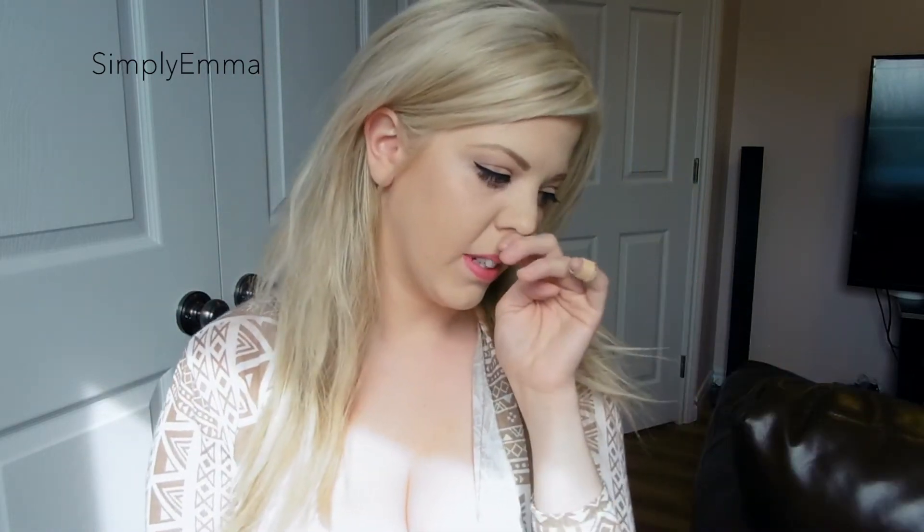Hey guys, welcome back to my channel! So today I'm just doing a quick get ready with me — I know it's not quick because I've been chit-chatting, but I just wanted to come in here and talk to you guys. I haven't talked to you guys in a while. How are you doing? I am in the man cave because my husband and Lily are both sleeping.